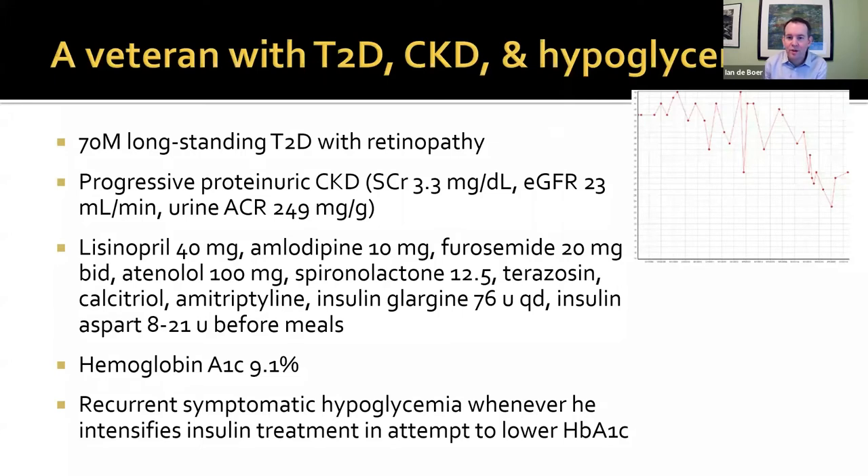He had progressive proteinuric stage 4 chronic kidney disease, with a graph of his eGFR shown on the upper right. He was intensively treated with blood pressure medications, and also on fairly high doses of insulin — glargine 76 units a day and prandial aspart. Despite that, his hemoglobin A1C was 9.1%, and he was told he needed to get that lower. Whenever he and his endocrinologist tried to ramp up the insulin, he had recurrent symptomatic hypoglycemia episodes, which were really troubling him. I'll come back to this case after I discuss some data.